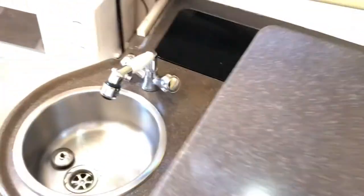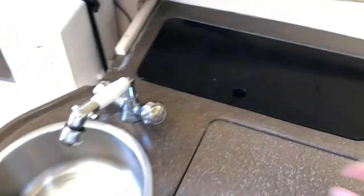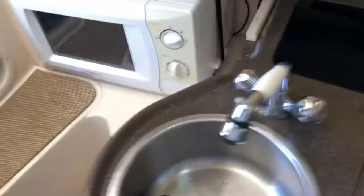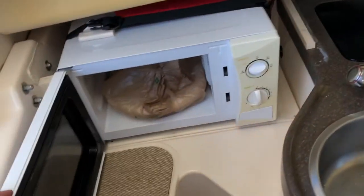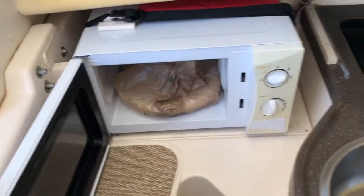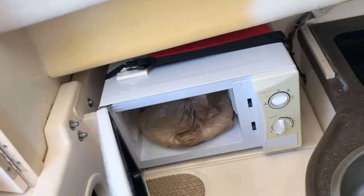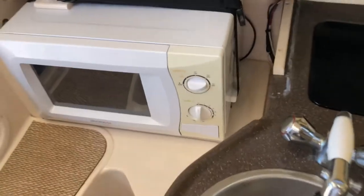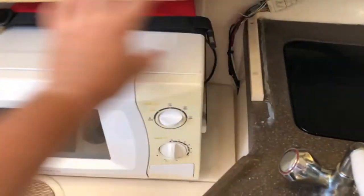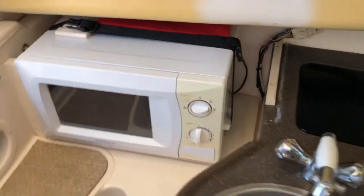There's the original stuff it came with, never used. There's some more storage there. This is not the microwave that came with it — that one went bad and I couldn't find an exact replacement. They no longer make them, so I had to go with the next smallest commercial option available.